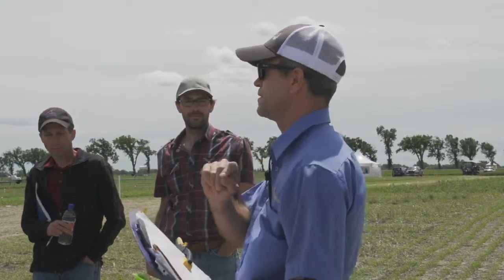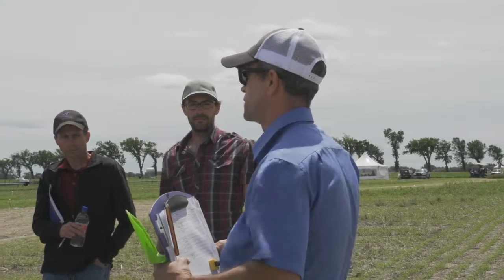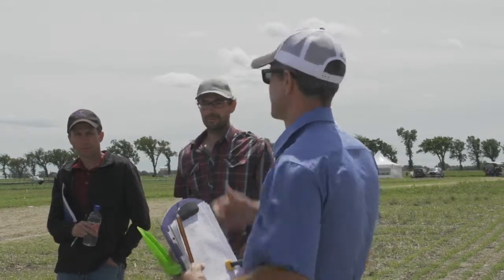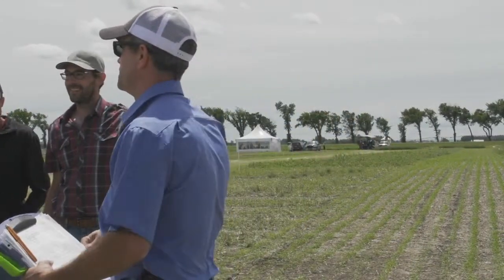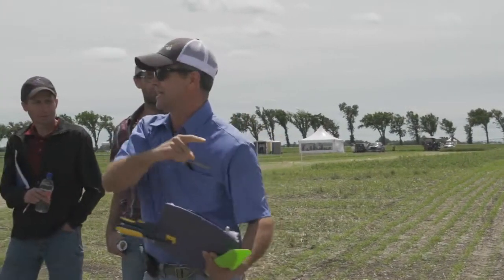We do germination and purity tests in the lab under controlled conditions. Does anyone know what temperature we test seed at for germination? The answer is 21 degrees Celsius. How many people plant their barley at 21 degrees soil temp? Nobody — we did because we planted all these plots June 10th. The reason we planted June 10th is I wanted you to see seedlings, not plants the size of that winter wheat.